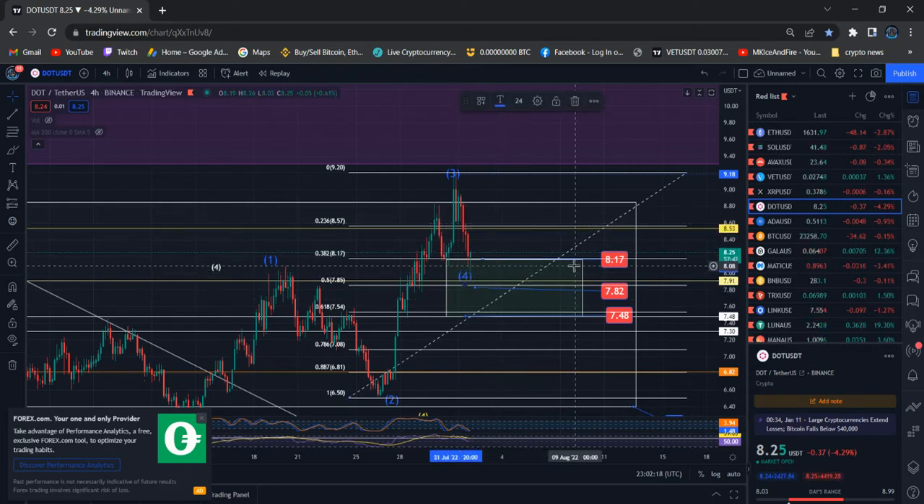To consider the Wave 4 price achieved, we need to go above $8.53. As I told you before, for Wave 4 we can have a minimum, maximum, and middle level.